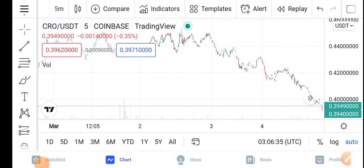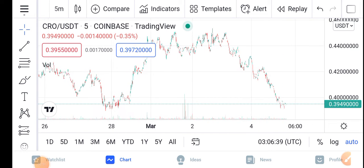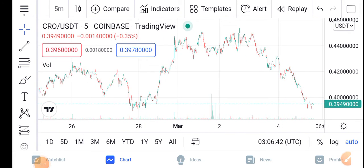You can see here, if we look at the TradingView chart of the CRO, let me zoom in and let's try to understand the move of the CRO guys.